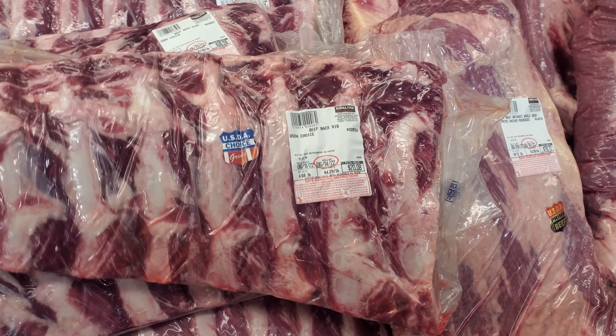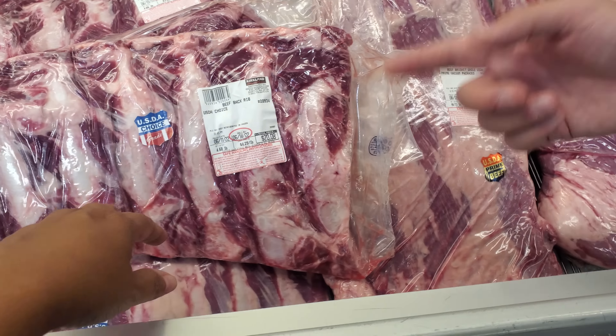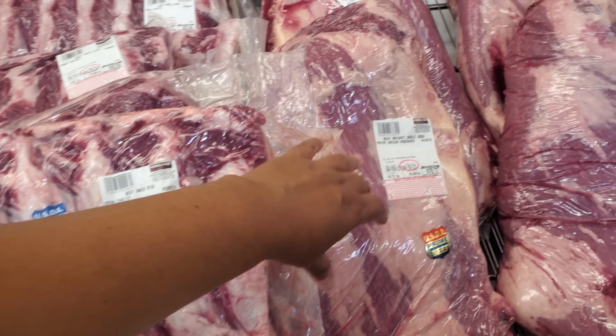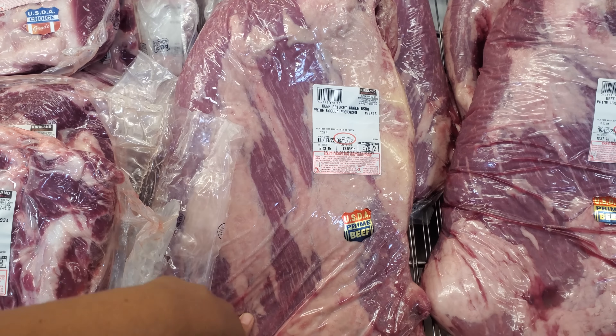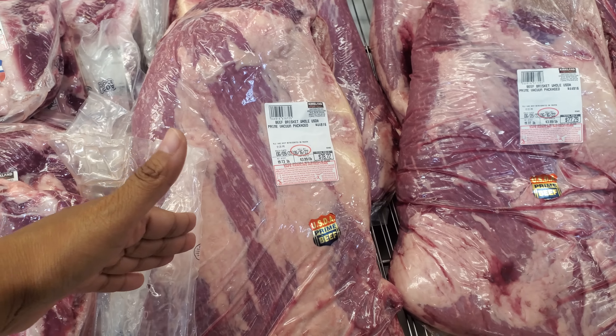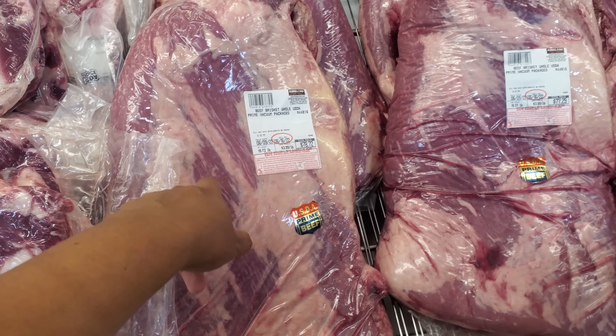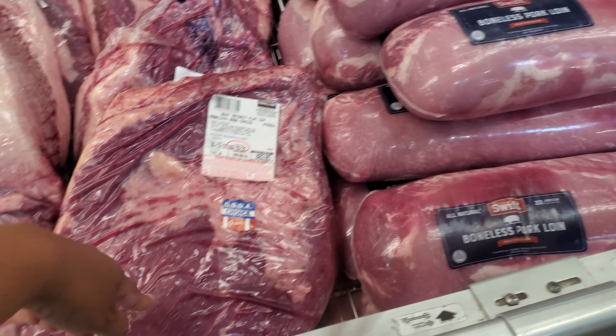We have the choice again. $20.08 for the beef rack rib — the lowest I see is $15. I like these ribs, but I prefer spare ribs. Brisket — again, many meals if you cut it up. $78 for this one, which is really not bad. And $83.